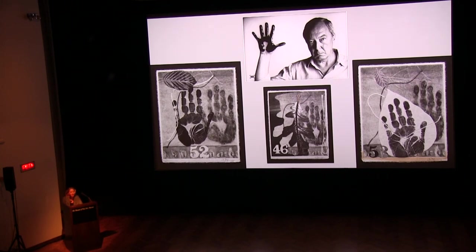We, as viewers, are allowed into Johns' thought process as he transfers, repeats, moves, reverses, layers, cuts up, and even obscures in 100 Variations on a Theme. Thank you.